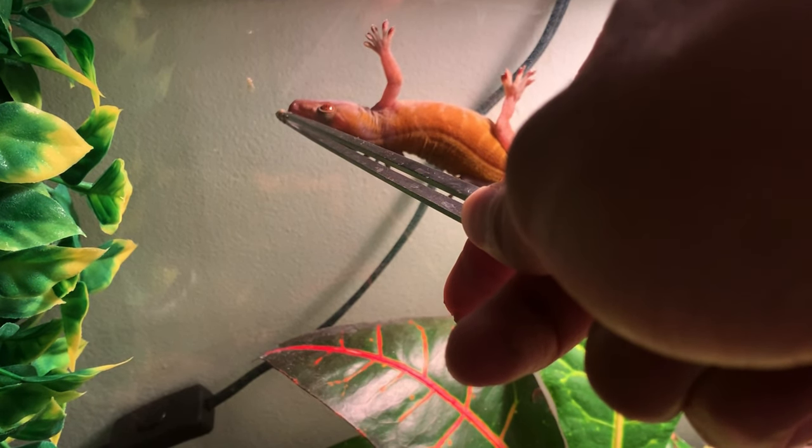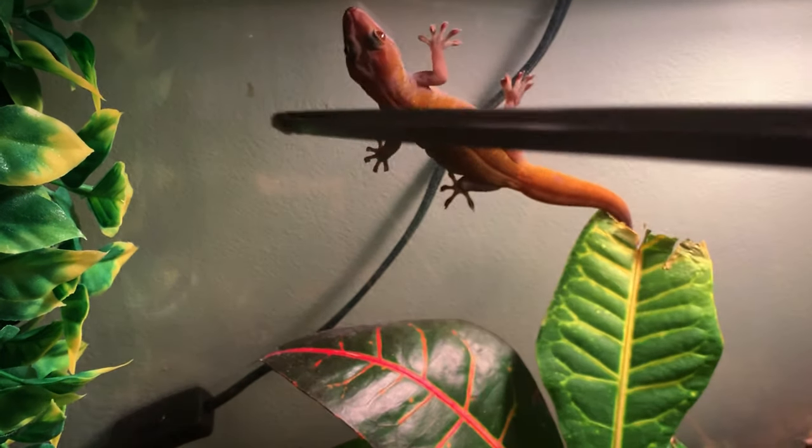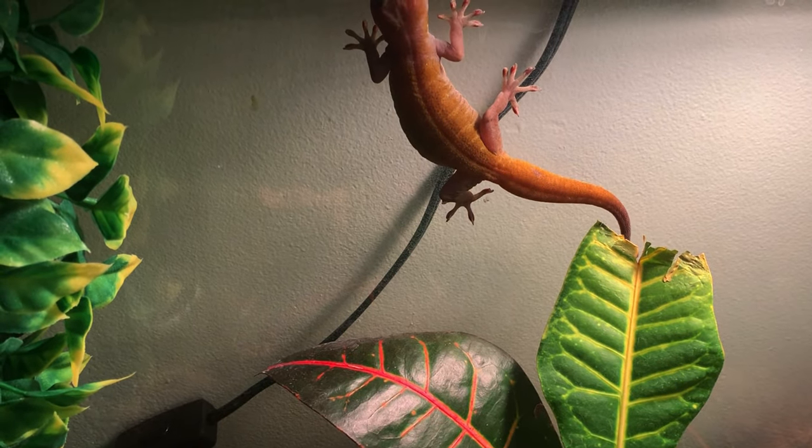She seemed to really enjoy it, though not as much as Repashy. I've only been using it for a couple of days, so I'm not surprised — she probably just has to acquire a taste for it. But she did take it, which is already a plus in my eyes. It's a lot better than some of the other powdered diets out there.